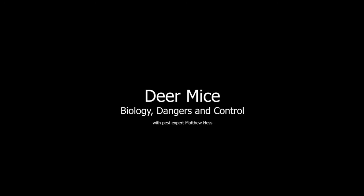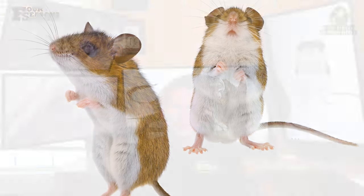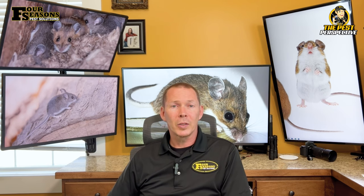The deer mouse, Peromyscus maniculatus, also known as the white-footed mouse, is a small and quite fascinating creature that belongs to a vast group and subspecies within the genus Peromyscus. These small rodents are incredibly abundant and very widely distributed throughout all of North America, making them the most abundant of all mammals in North America.